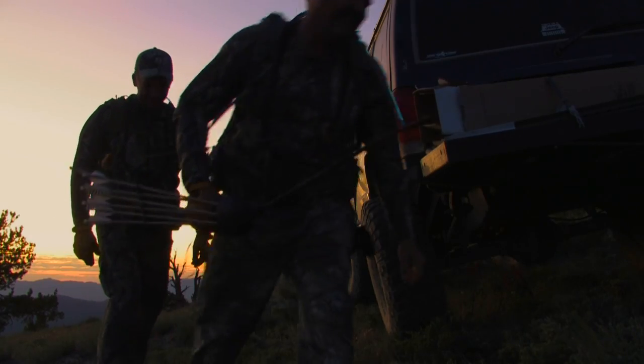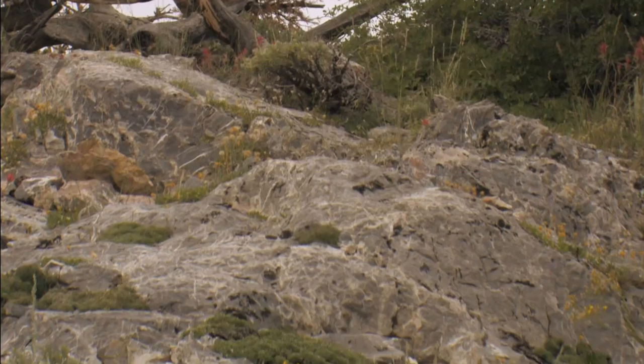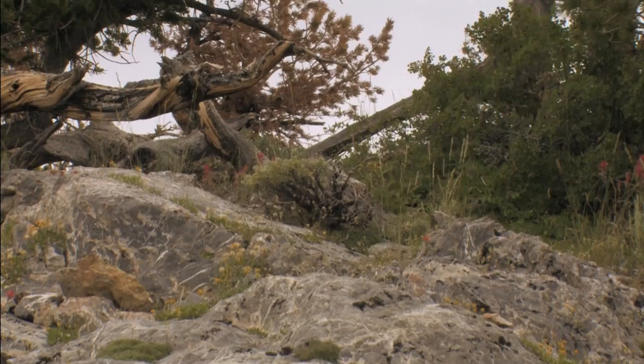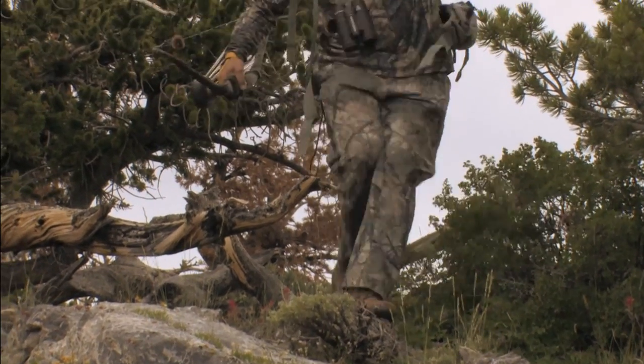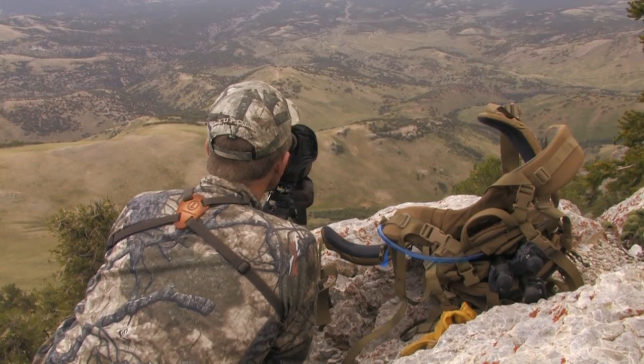Right now we're hunting late summer mule deer. They're in the velvet. They're out in more open basin areas because they just want to be in the open. They've got great eyes, great hearing. You're not going to find them in thick timber this time of year. This is a great time to be here because if you are able to glass and you have the patience to sit and glass, you're going to see a lot of deer.